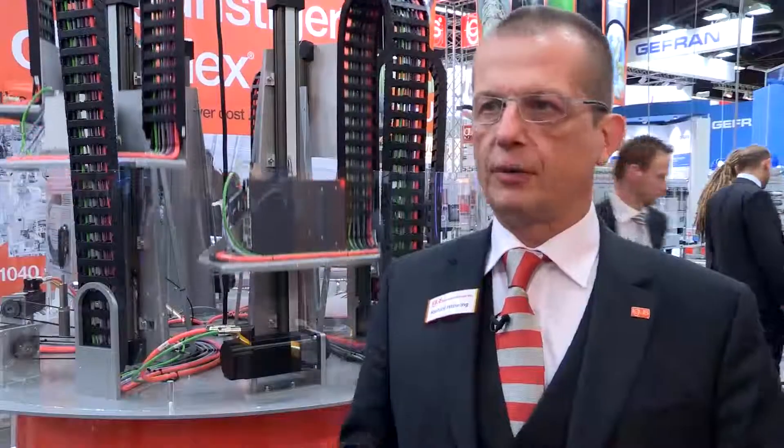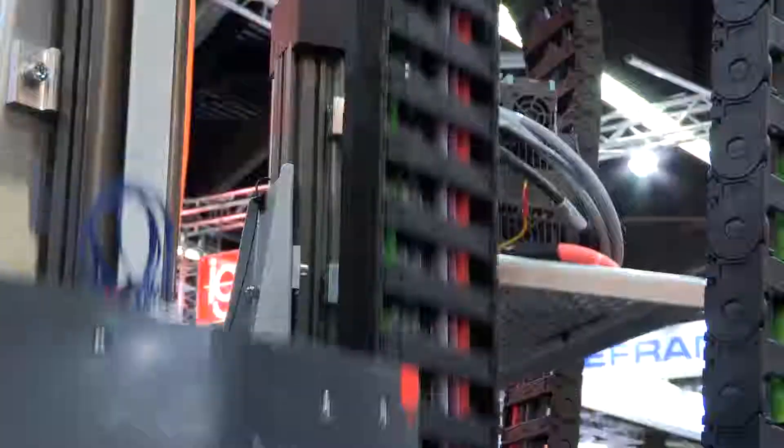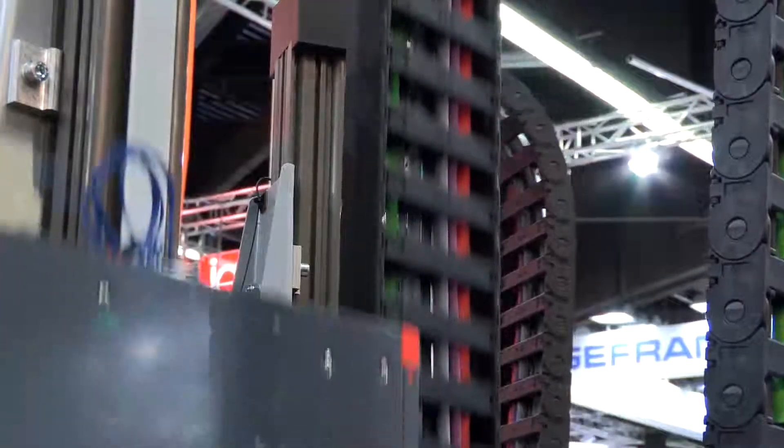We have two groups of cables. The biggest group is the cables for linear moving — like the chain you see in my background, continuous linear moving. Our main claim is life up, cost down.